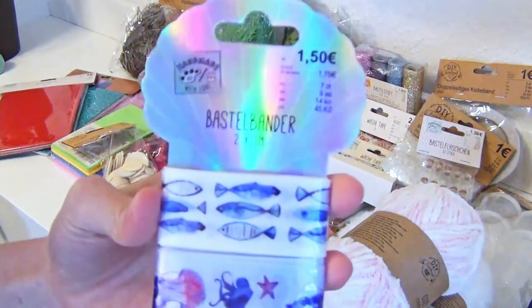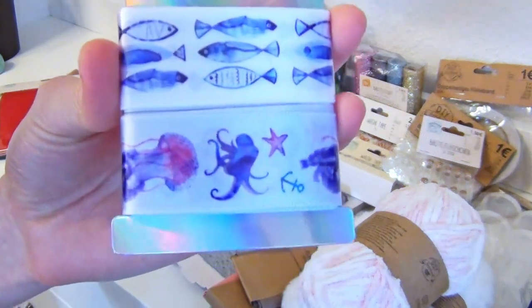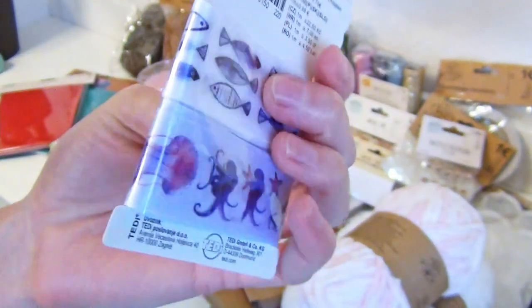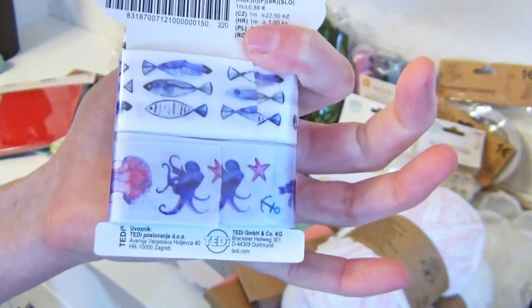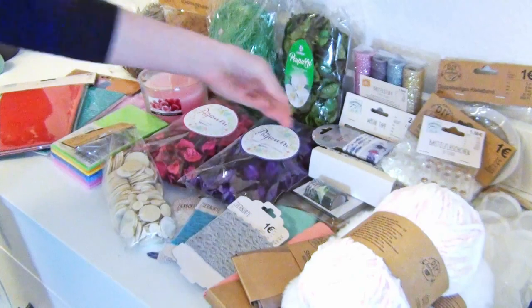For these ribbons I have no specific idea yet. I am afraid that the shimmery colors influenced me to buy this and not the urge to really want to use them. But maybe I find a purpose for them nevertheless.